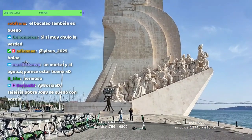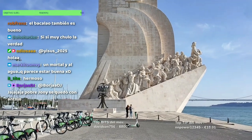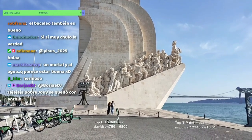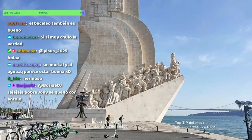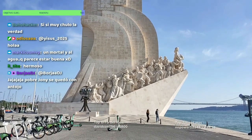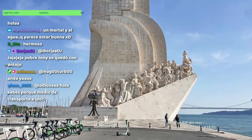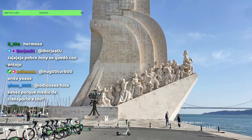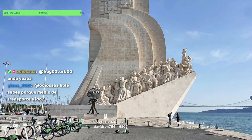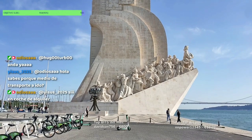Este es el Padrão dos Descobrimentos, gente. Monumento inaugurado en 1960, una oda a la historia de Portugal, con como figura principal al Infante Enrique, gran impulsor de los viajes marítimos portugueses que llevaron al descubrimiento de nuevas tierras y rutas comerciales. De ahí lo de la forma de barco. El monumento tiene la forma de una carabela con el escudo de Portugal en los dos lados.